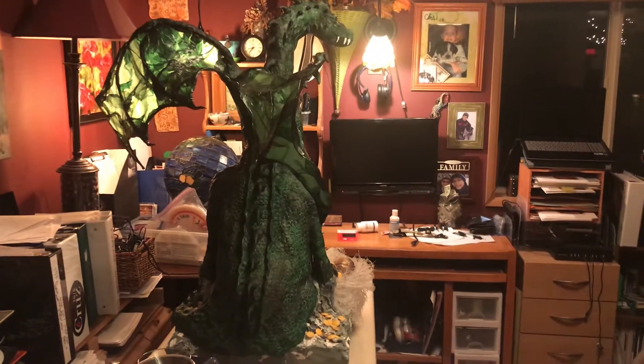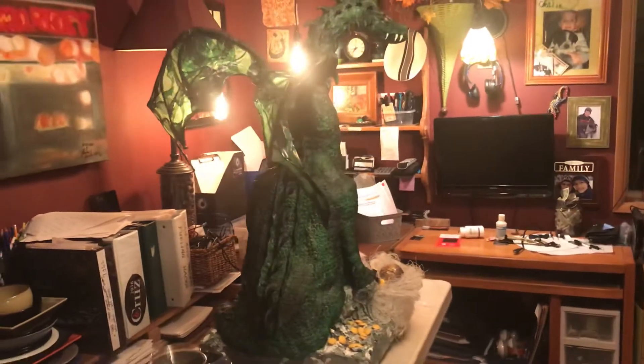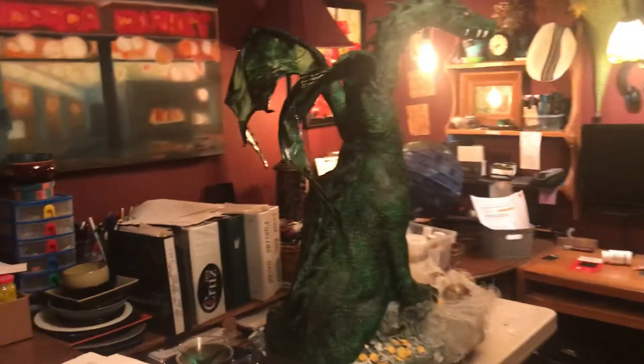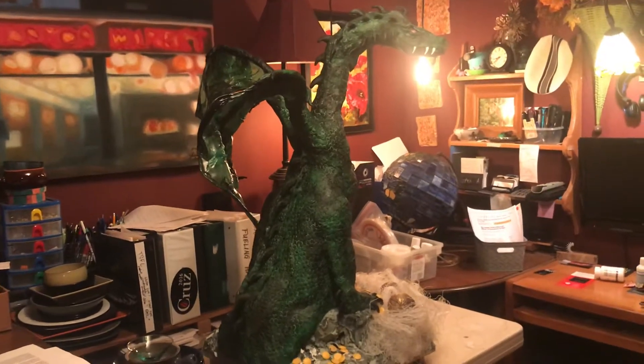Here's my gingerbread dragon, all done. His wingspan is three feet and he is about four feet tall.